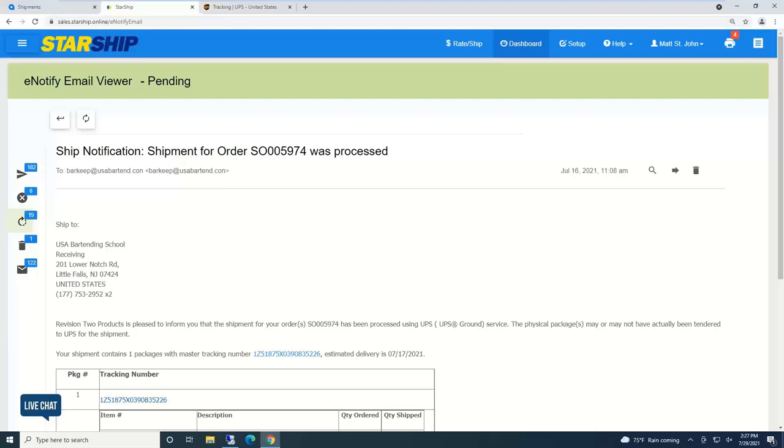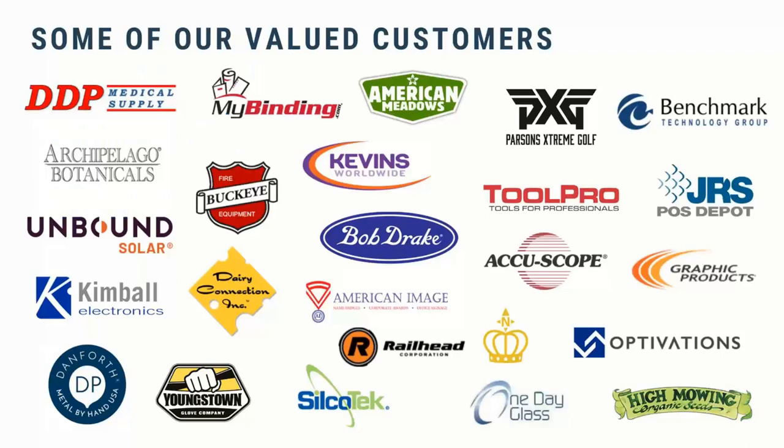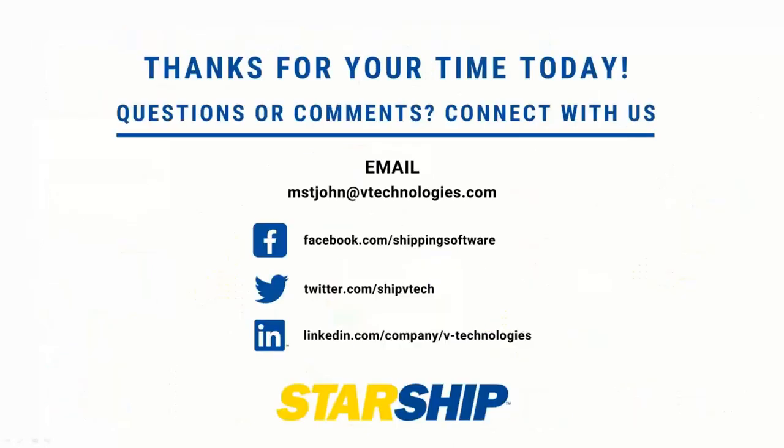To wrap up, here are some of our valued current customers — we really appreciate their support. If anyone is a new client looking for a shipping solution, please feel free to reach out. I'm happy to do discovery and make sure StarShip is a good fit. Resellers, I'm also happy to work with you and your clients on discovery and demo calls. There's my contact information — thank you so much for taking the time and please reach out with any questions.